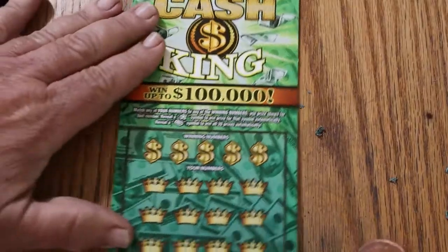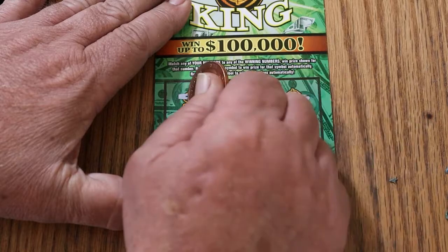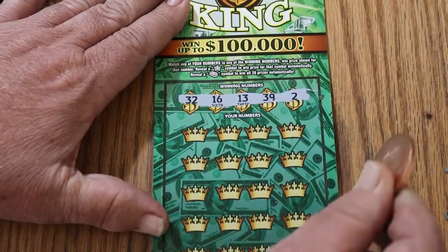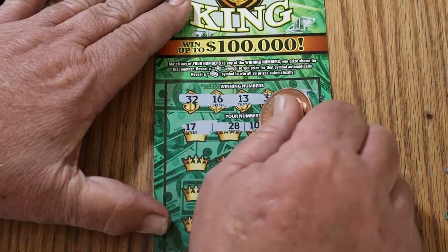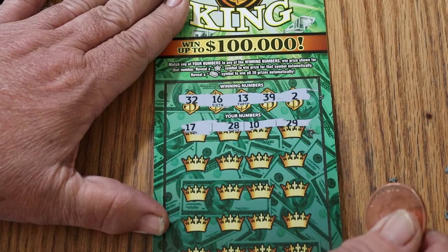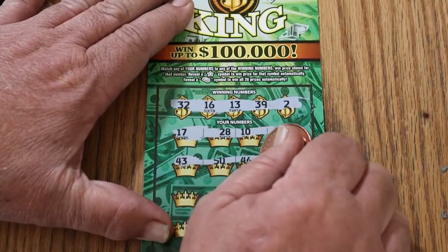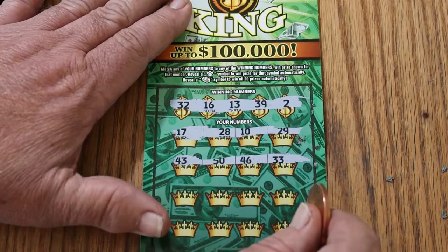Ticket 21: 32, 16, 13, 39, and 2. Next: 17, 28, 10, and 29 — no. Man, is this a fight. This ticket is 43, 50, 46, and 33 — no.